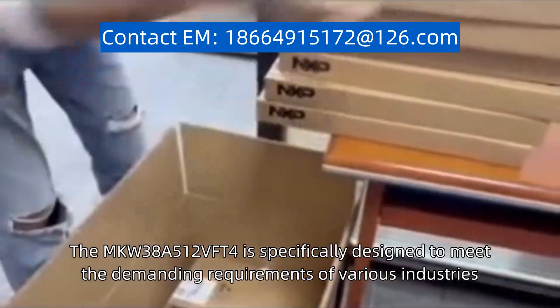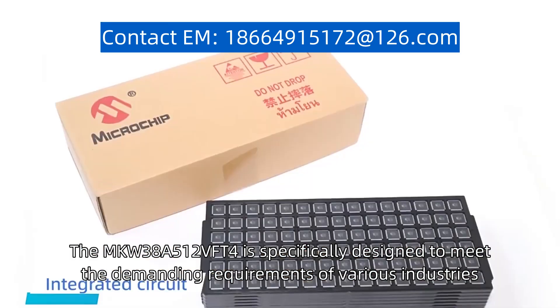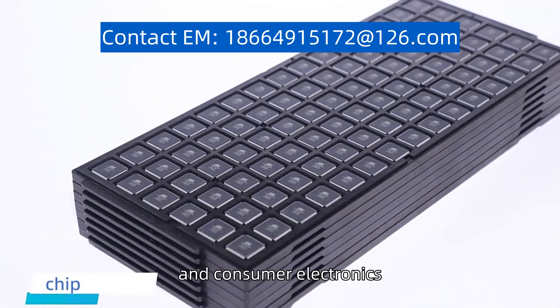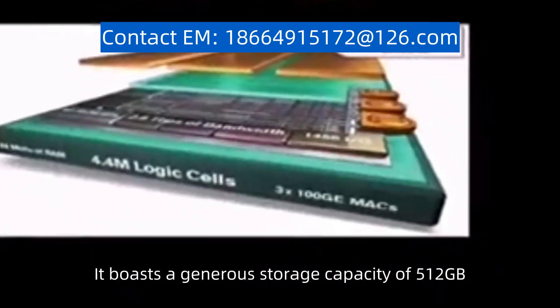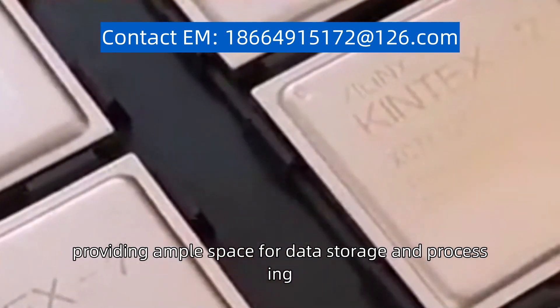The MKW38A512VFT4 is specifically designed to meet the demanding requirements of various industries, including telecommunications, automotive, and consumer electronics. It boasts a generous storage capacity of 512GB, providing ample space for data storage and processing.